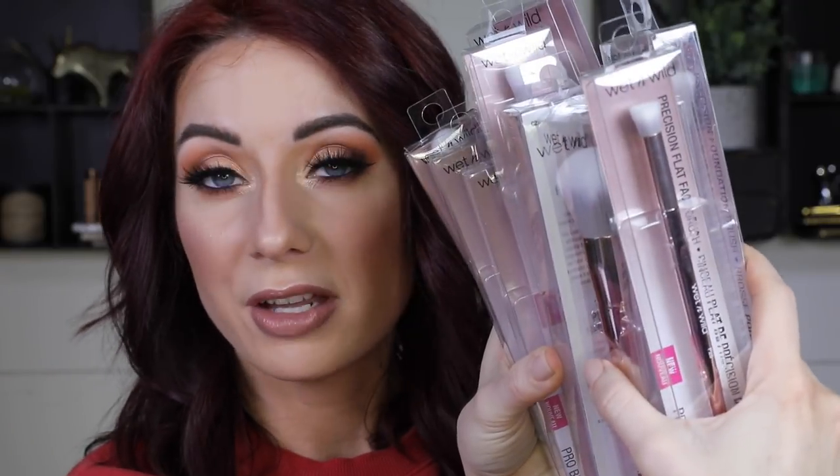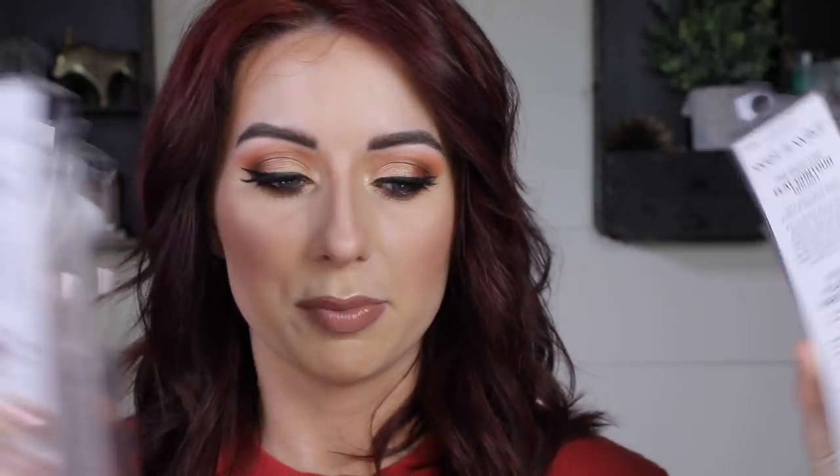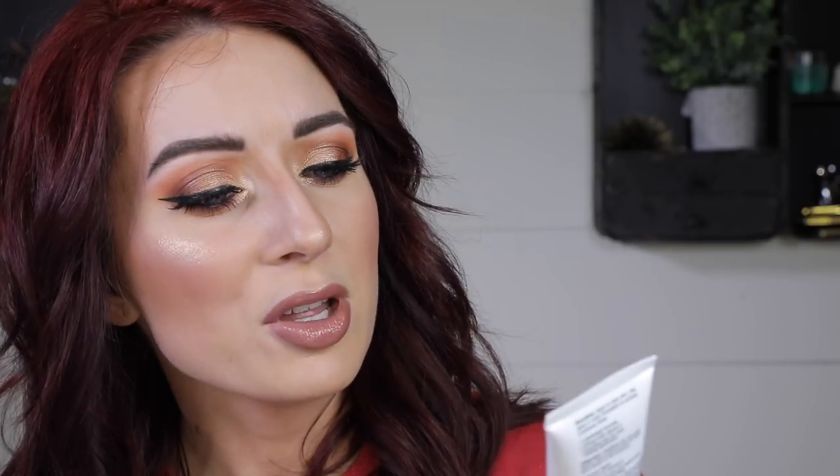I also picked up all of their new brushes. I'm not going to show them in this video because I'm going to do a separate video comparing them to the holiday kit that was at Walgreens — so stay tuned for that. I picked up all 10 brushes. The last thing I got from Wet n Wild is their new Dewy Luminex face primer, lightweight, infused with vitamin E, for smooth skin and makeup application.